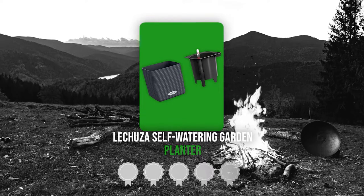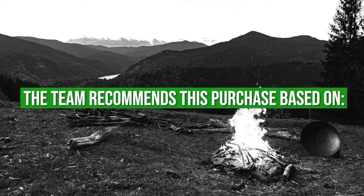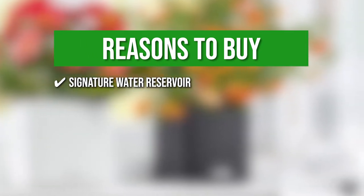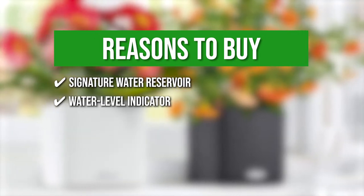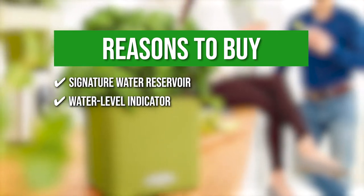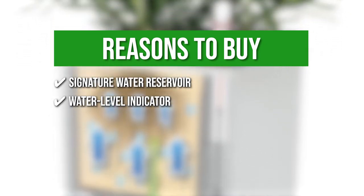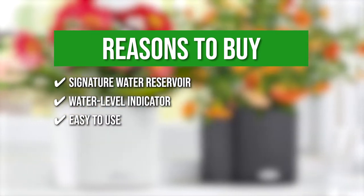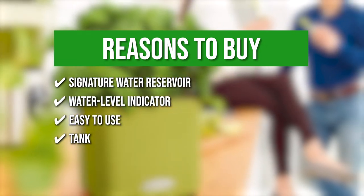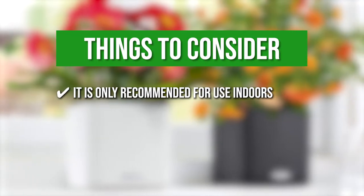TrustedShoppingGuy.com has awarded the Lakuza Self-Watering Garden Planter a 4-badge rating. The team recommends this purchase based on the following. It comes with a signature water reservoir that keeps your plants hydrated as needed. With the planter's water level indicator, you can quickly monitor the reservoir level and see when it needs to be refilled, taking the guesswork out of plant care and increasing the time between watering. This planter can be filled with plants without the need to repot them, and it provides the correct amount of water to the tank. Keeping all that in mind, the thing you should know before you buy this product is it is only recommended for use indoors.